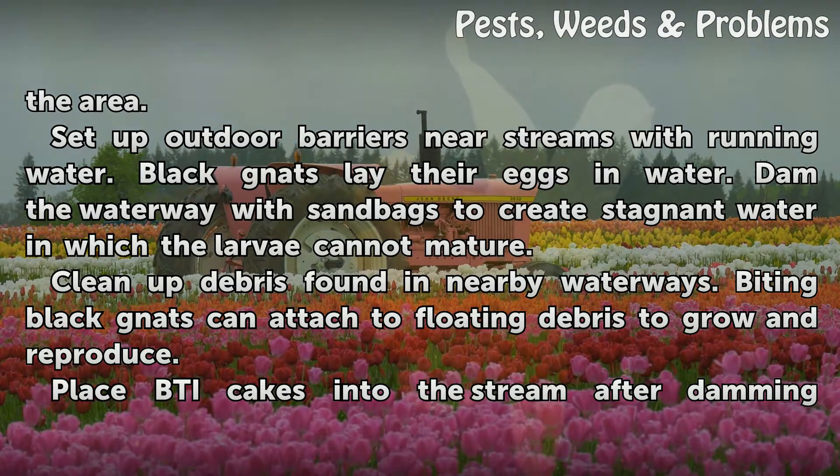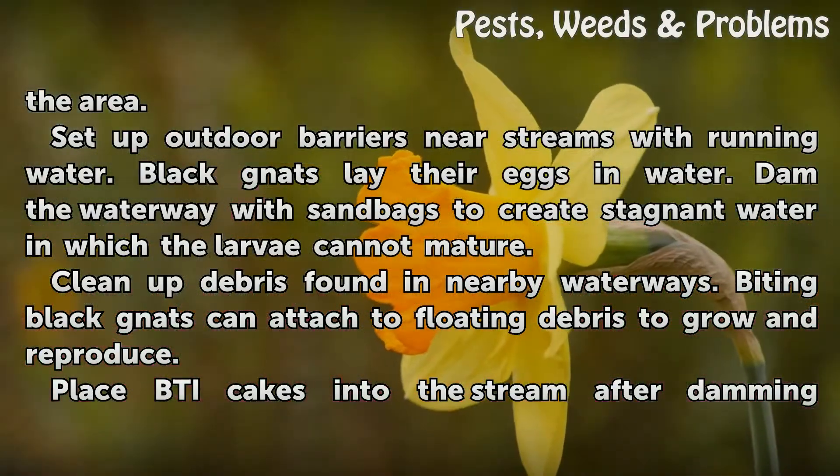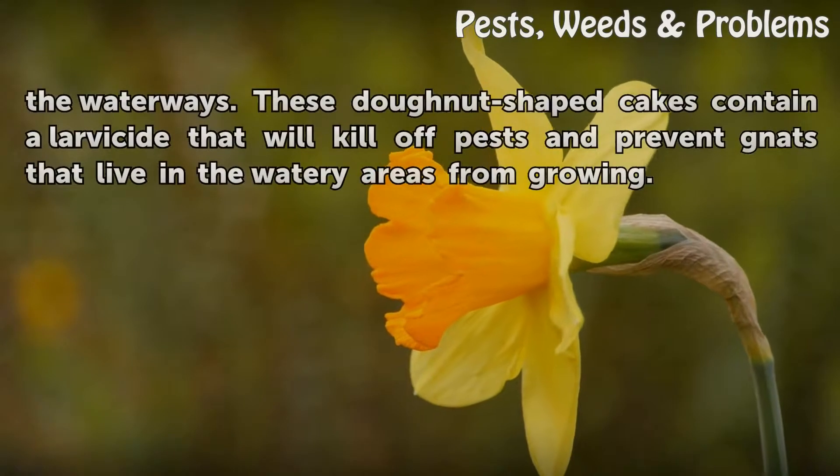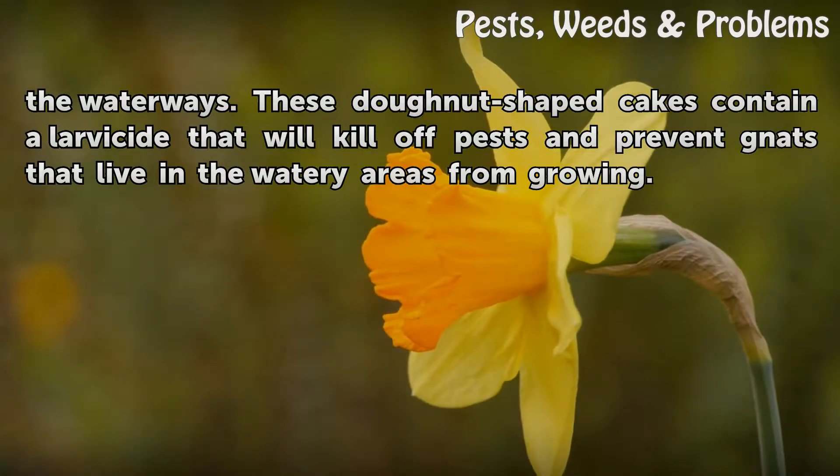Clean up debris found in nearby waterways. Biting black gnats can attach to floating debris to grow and reproduce. Place BTI cakes into the stream after damming the waterways. These donut-shaped cakes contain a larvicide that will kill off pests and prevent gnats that live in the watery areas from growing.